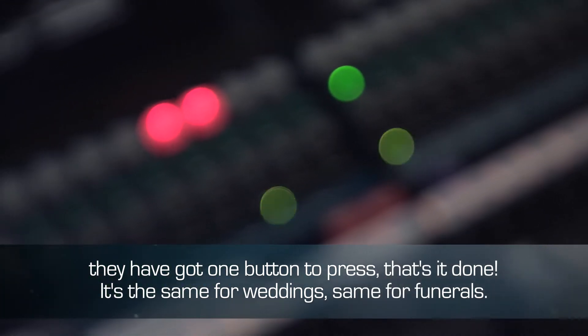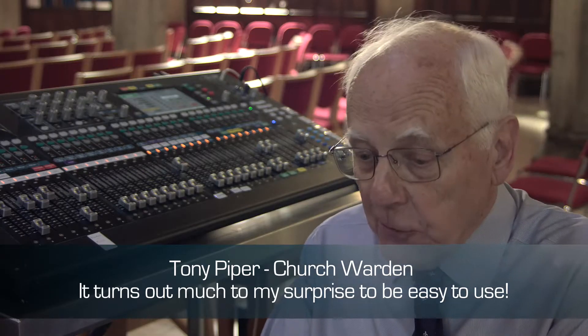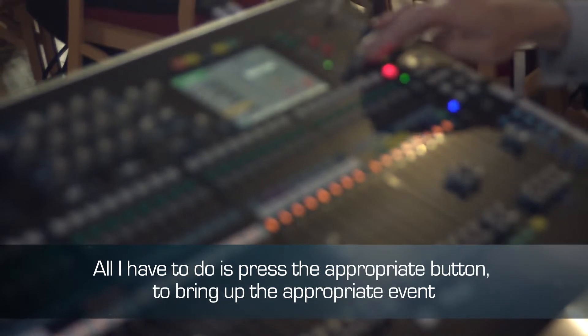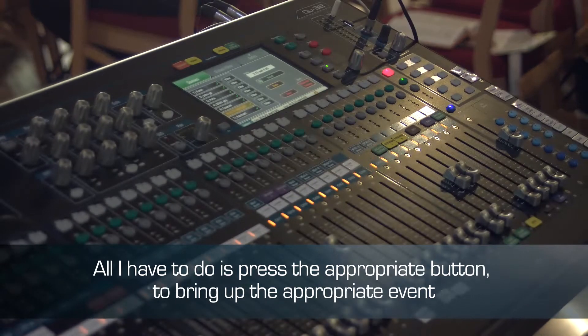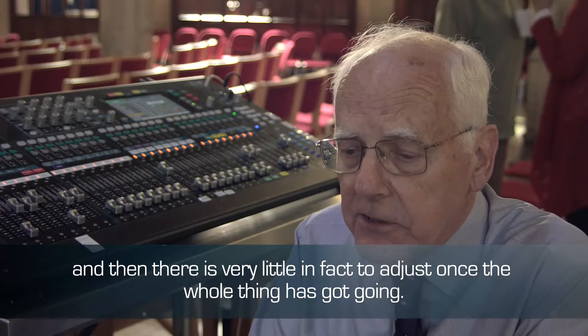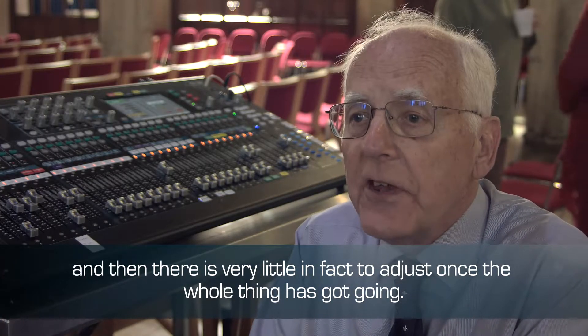Same for weddings, same for funerals. It turns out, much to my surprise, to be easy to use. All I have to do is press the appropriate button to bring up the appropriate event, and then there's very little to adjust once the whole thing has got going. The best function is being able to set up quickly.